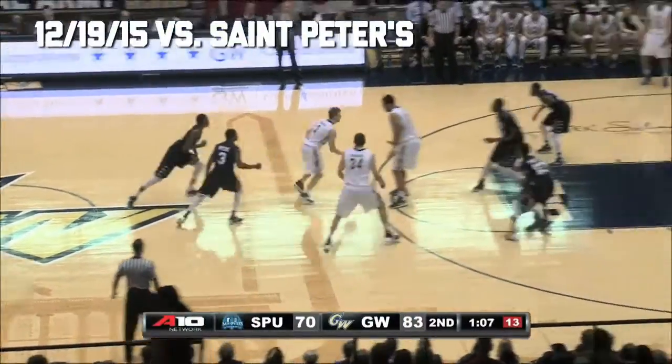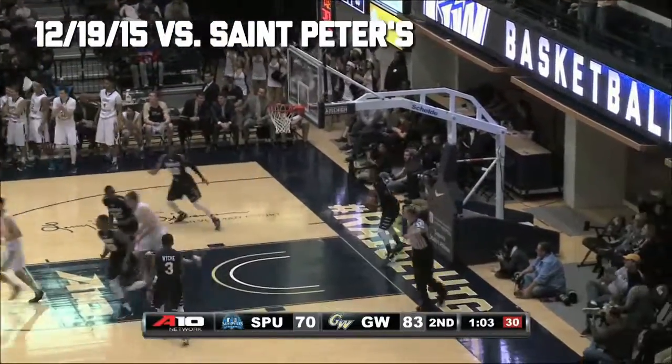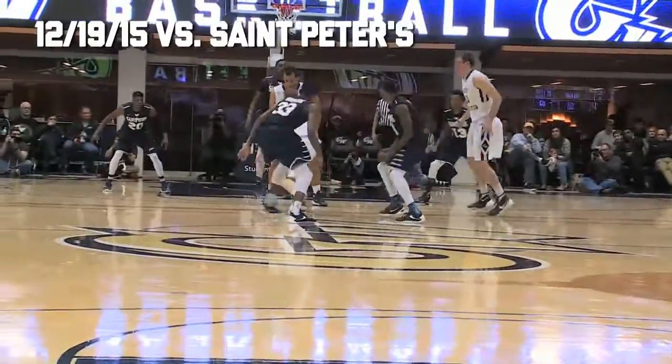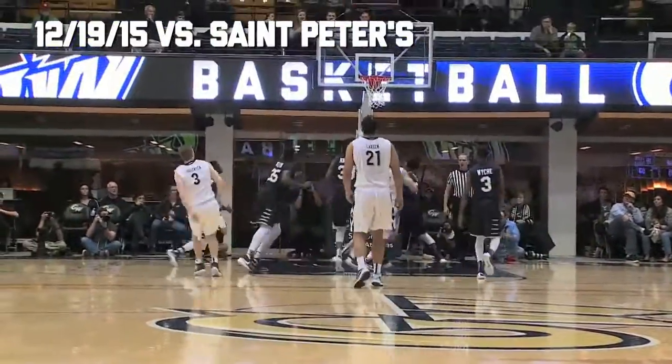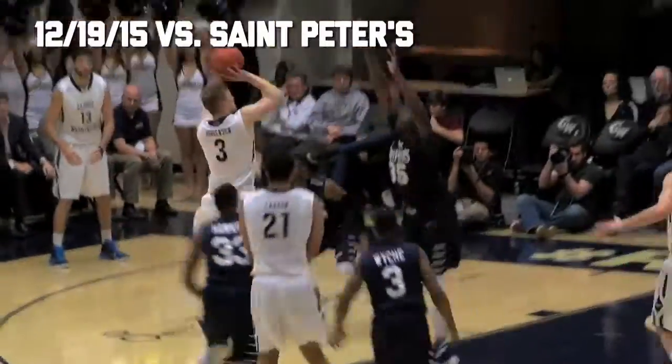Fifteen on the shot clock, splits the hedge — Jorgensen jumping from 16 and he hit it! Paul Jorgensen heating up! Another spectacular playground style move as he splits the trap attempt and it's 85-70, George Washington.